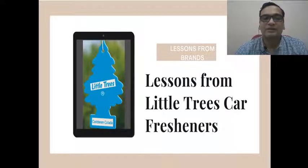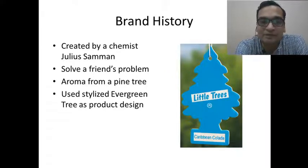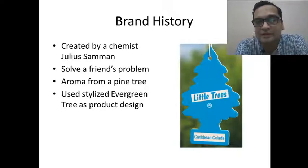When we look at the history of this brand, it has a very interesting story behind its creation. This brand is almost 70 years old. It was created by a chemist called Julius Saman. He created this car freshener as a solution to one of his friend's problems — his friend was a milkman who had a milk truck and was always upset because of the bad smell.